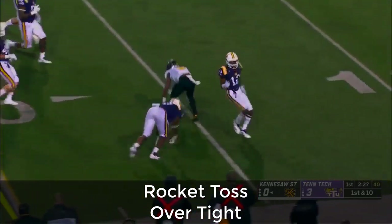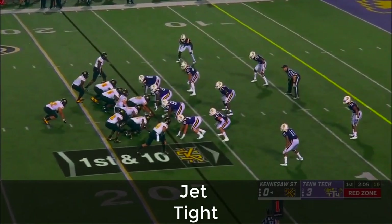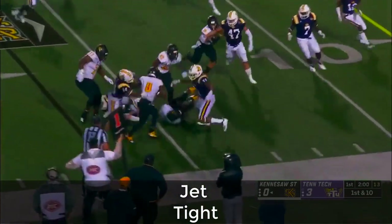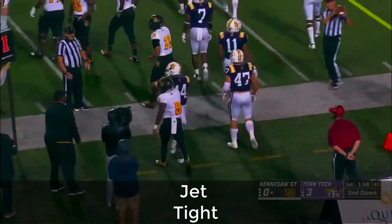Shaquille Terry with nice cutbacks — Darnell Howard. Quick handoff to Terry once more, but this time nowhere to go.